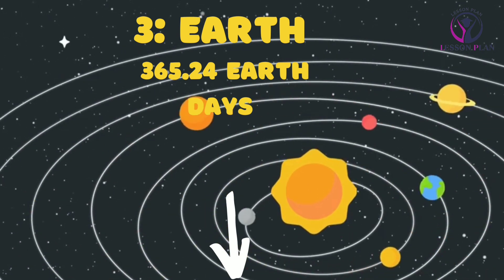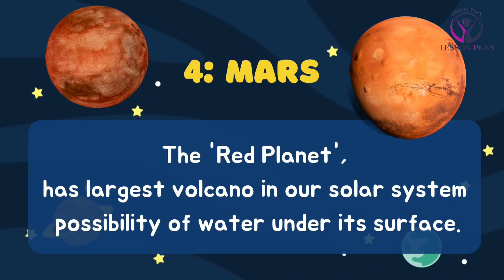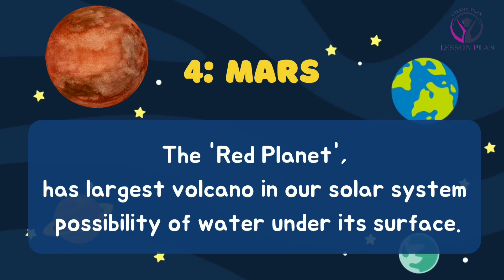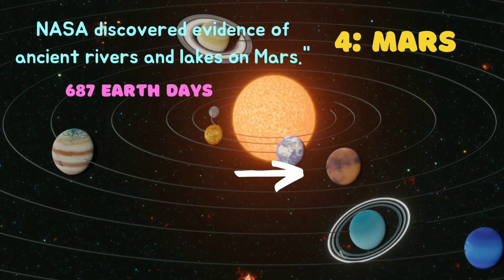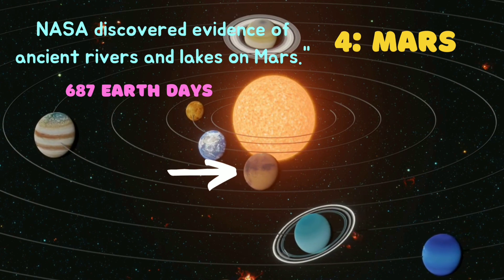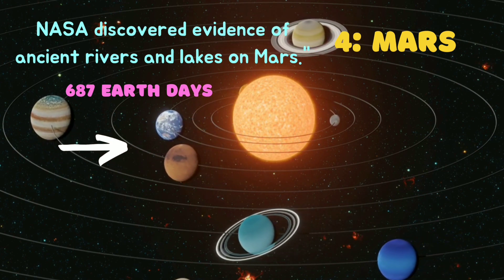Mars, often called the red planet due to its reddish appearance, has the largest volcano in our solar system and the possibility of water under its surface. In fact, NASA has already discovered evidence of ancient rivers and lakes on Mars. It takes about 687 earth days to complete one orbit.